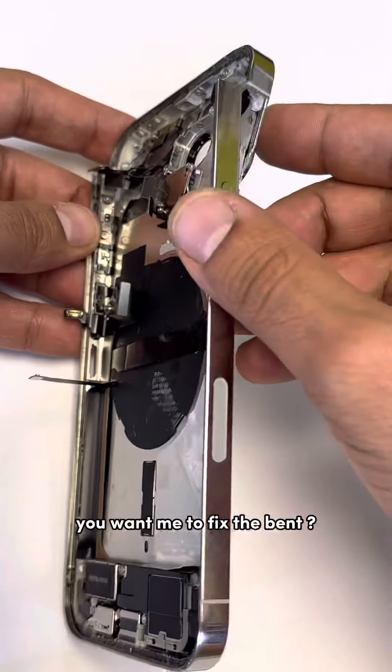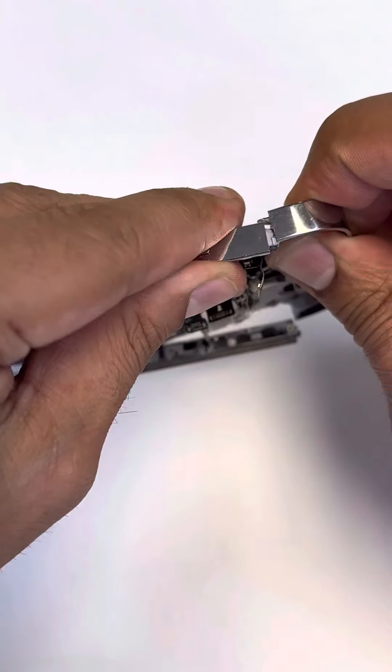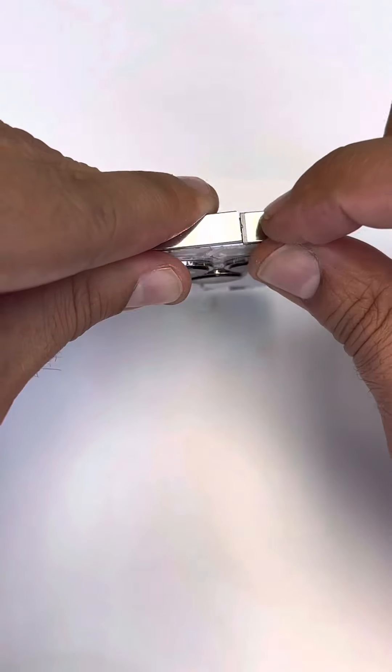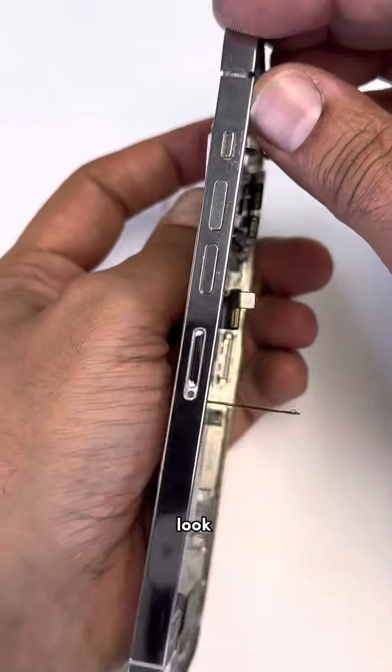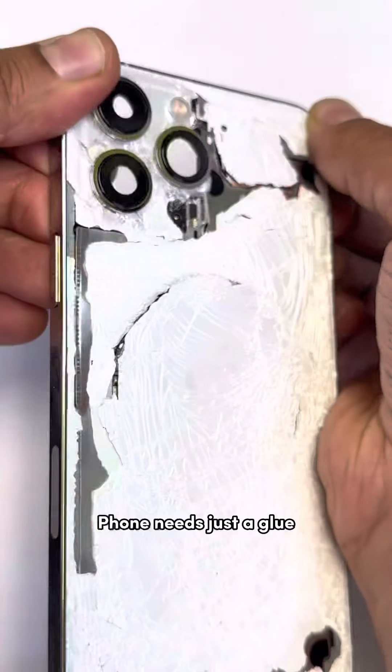You want me to fix the bend? If you glue it, it should be good, right? Look — I fixed it. Or it's just glue.